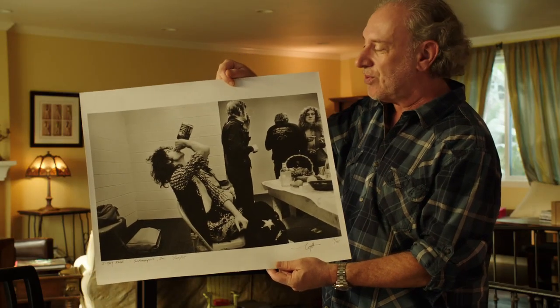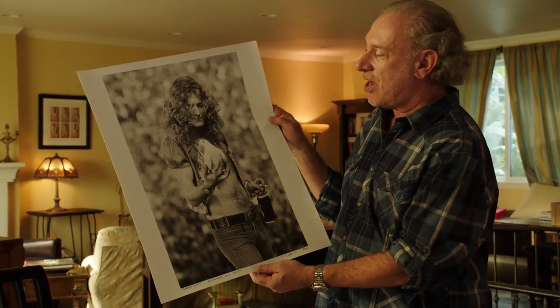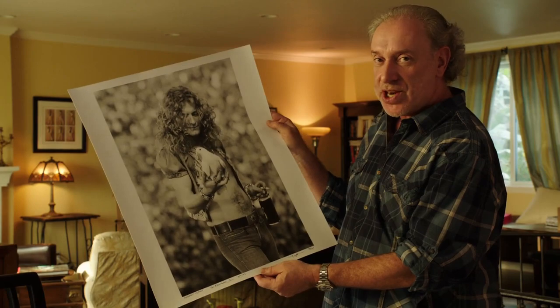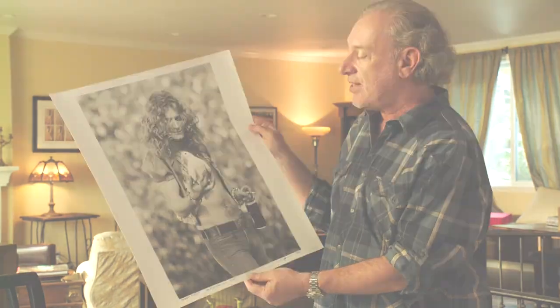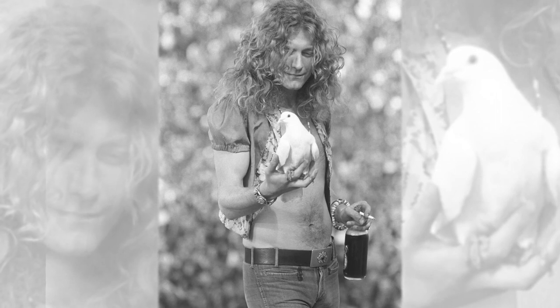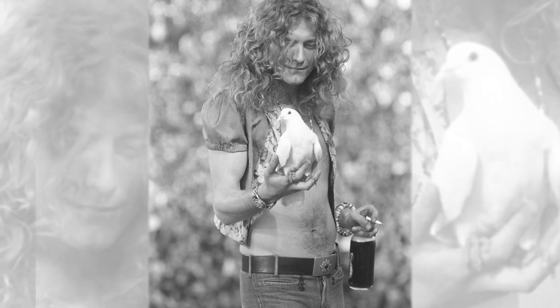Sometimes you don't know what you have until you see the proof sheet the next day. This is a pretty well-known photo that I shot of Robert Plant holding a white dove in his hand. This was shot during a show in 1973 in San Francisco. The idea was that the cages would be opened up at the end of Stairway to Heaven and the birds would fly out of the cages and into the San Francisco air.